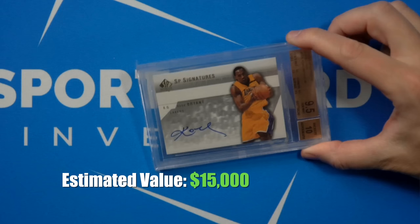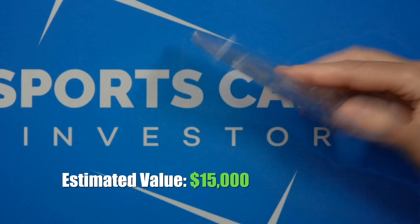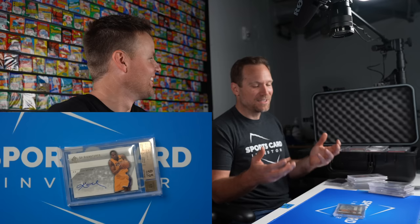Are there any Kobes from that year? Sir, there are indeed Kobes. There's the Kobe from SP Authentic. Obviously Kobe autos are extremely valuable. People who love to collect Kobe — the auto cards have an extreme premium now because there will never be another one.